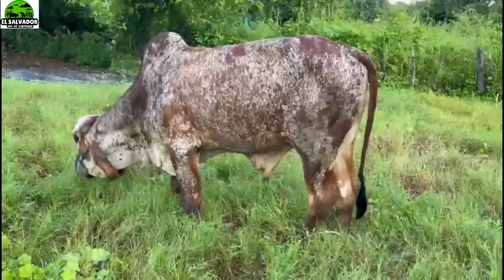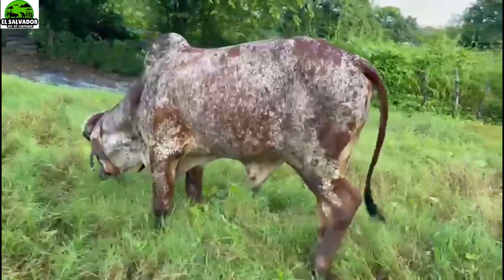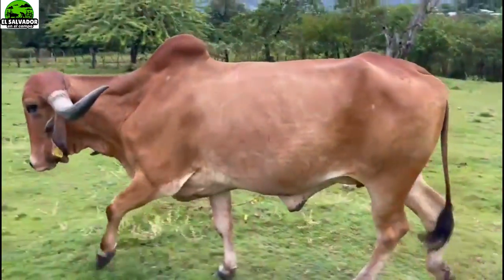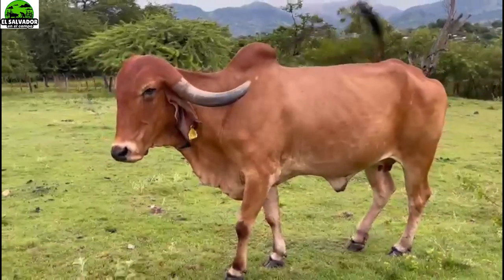There we see what it is eating. I mention it because many people ask what they are going to invest in and whether they have to give them some special food. Well, here it is also shown that they feed from the potrero as well.